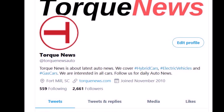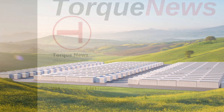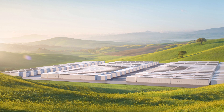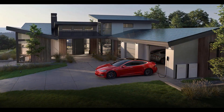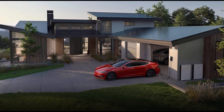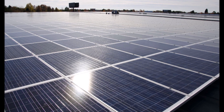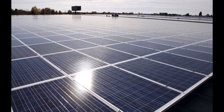Tesla solar and energy storage products might be a great solution for your home or business. You can use a referral code for a $100 reward on your solar roof or Tesla solar panel installation after activation. Understand Solar is a free service to link you to top-rated solar installers in your region for personalized solar estimates. Tesla also offers price matching now, so it's important to shop for the best quotes.